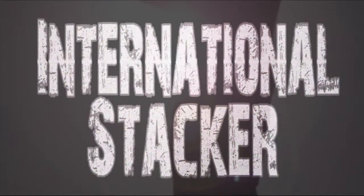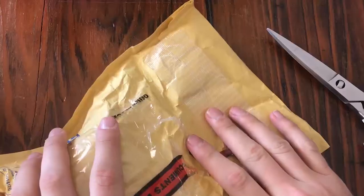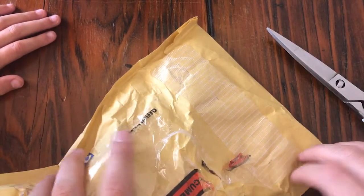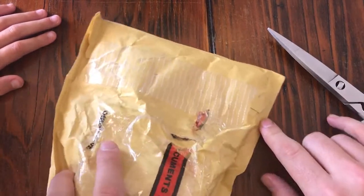One Stacker on a journey to find silver. International Stacker. Hey guys, what's up? International Stacker here, and my nieces are in here too. You might see some little hands.